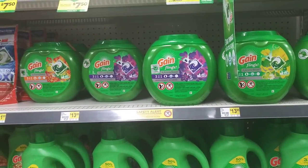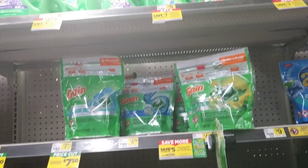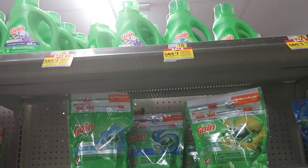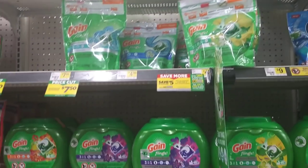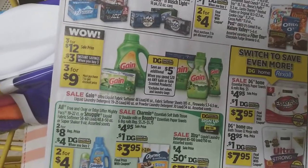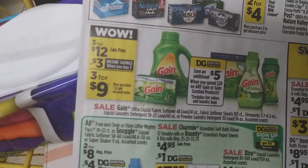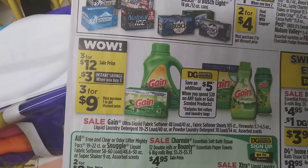Happy Mother's Day, guys. We are getting into the Dollar General sales this week — sales are not that great but let's see what's there. You need to go to the store and grab a sales paper. The Gain items are on sale for three for twelve, and there's an instant savings of three dollars off, making them three for nine.